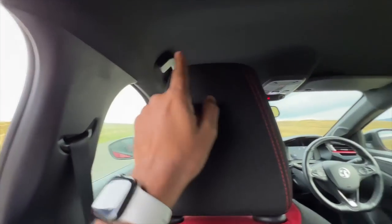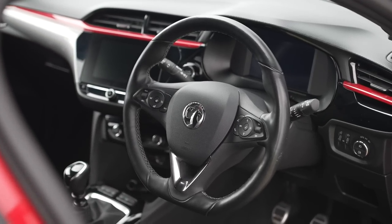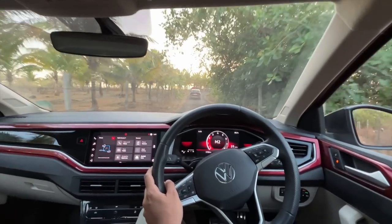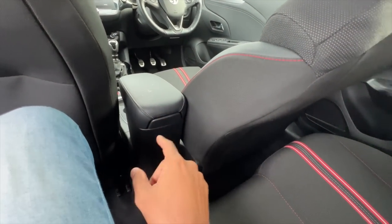It's got six airbags. There's no grab handle for rear passengers but there is one for front seat occupants. The dashboard looks very pleasing — it might remind you of new Volkswagen cars like the Tiguan and the Virtus. Unfortunately there's no magazine holder or storage on the rear of the front seats, which is a bit of a disappointment.